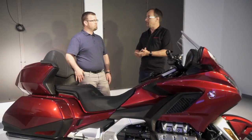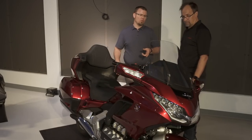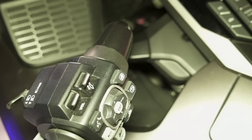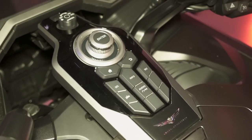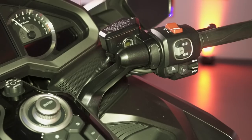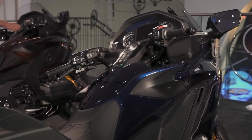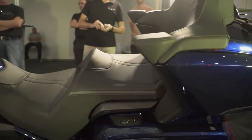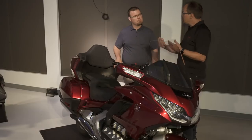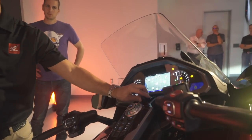On suspension: the Tour model has adjustable electronic preload, so you can select one of four different modes displayed on the meter. The standard Gold Wing has a manual adjuster preload via a knob under the side cover. The Tour model also has four riding modes: Sport, Rain, Econ, and Touring. Not only do these adjust power and torque control, but they also affect the damping characteristics of the suspension. The damping is completely interlinked through the riding modes, though you can still adjust rear preload separately.